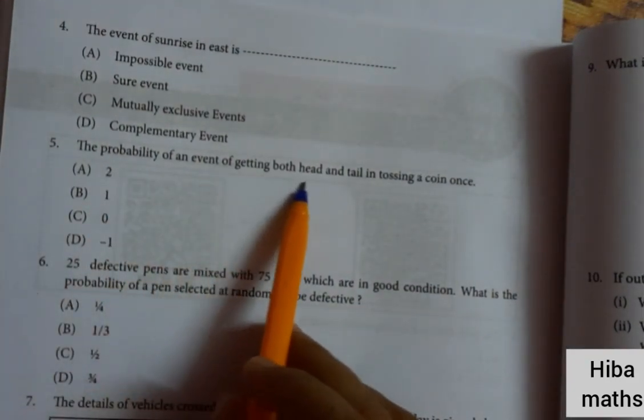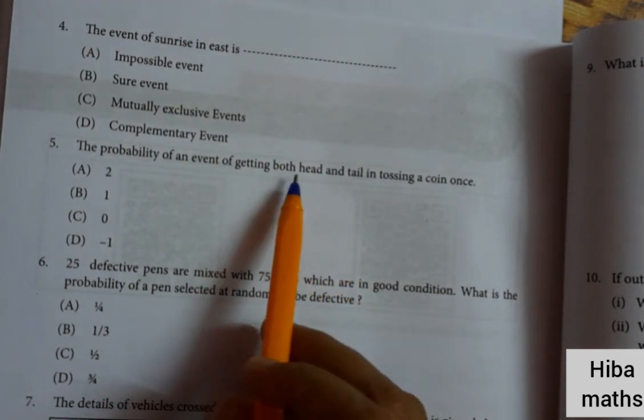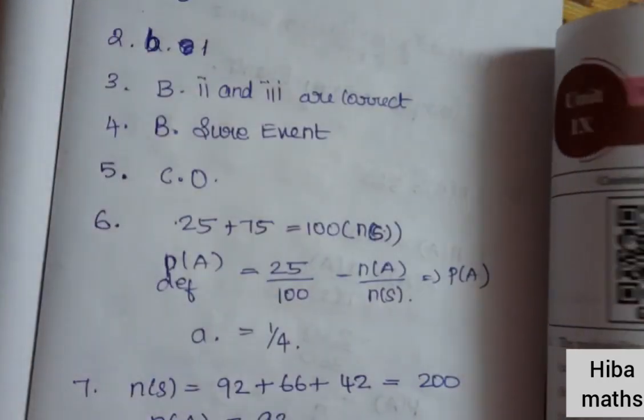Fifth question: the probability of getting both head and tail when tossing a coin. You cannot get both head and tail simultaneously, so that is 0 — an impossible event.